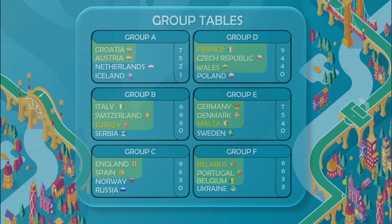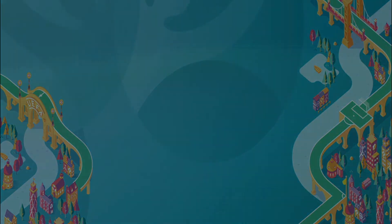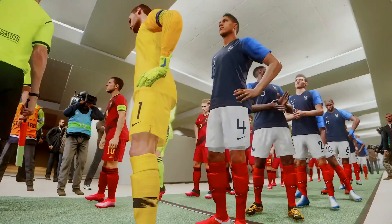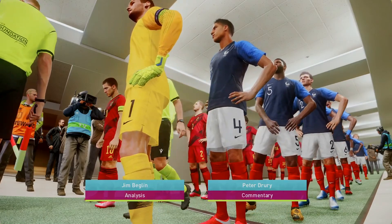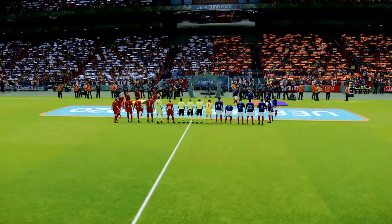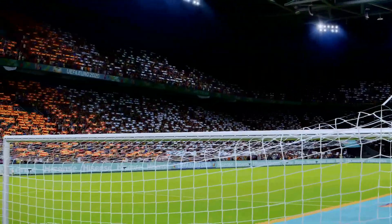Let's look at the final group standings. Croatia and Austria go through in Group A. Group B: Italy, Switzerland, and Turkey. Group C: England and Spain. Group D: France, Czech Republic, and Wales. Group E: Germany, Denmark, and Malta. Group F: Belarus, Portugal, and Belgium. So all four of our teams go through to the last 16, some in third-place positions. The last 16 highlighted game is France vs Belgium, plus Belarus vs Denmark, England vs Turkey, and Croatia vs Malta.